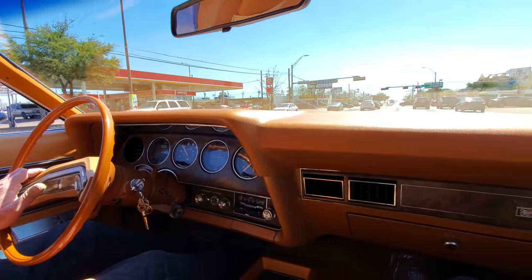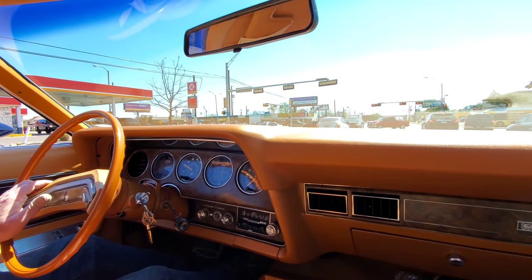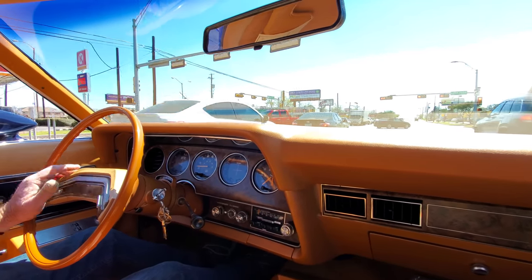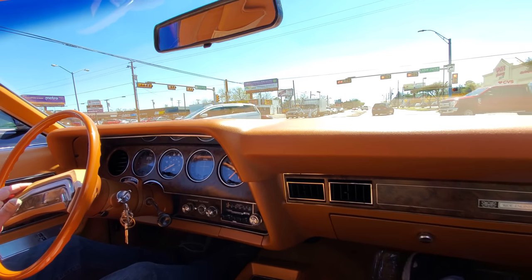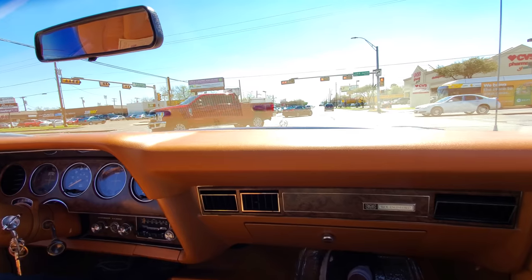I don't get to ride in a big cruiser like this very often — who am I kidding? Yeah, I do, all the time. Happy to bring it to your living rooms, or your cell phones, or your office.